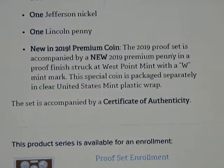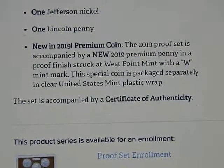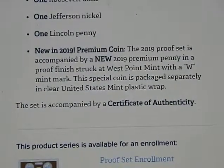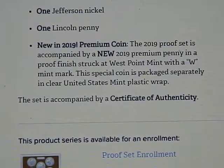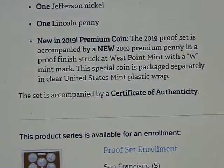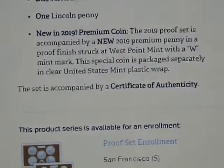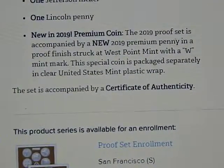They didn't say what the other two are going to be, but this one will be included separately wrapped — sort of like the '96 West Point dime was included in the uncirculated set from 1996. It'll be separately wrapped and not in the lenses. This will be a West Point proof set.